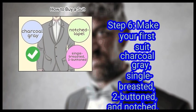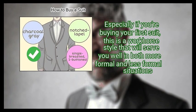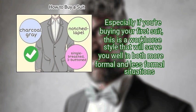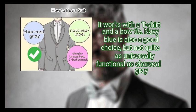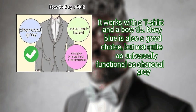Finally, make your first suit charcoal grey, single-breasted, two-buttoned, and notched, especially if you're buying your first suit. This is a workhorse style that will serve you well in both more formal and less formal situations. Charcoal grey works equally well in the office, on a date, or at a funeral, as you can mix and match any array of colors in shirts, ties, shoes, and so on. The single-breasted, two-button, three-inch (7.6 cm) wide notched lapel look is a nice balance between more and less formal — it works with a t-shirt and a bow tie. Navy blue is also a good choice, but not quite as universally functional as charcoal grey. Make this your second suit.